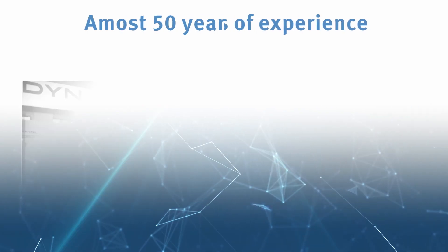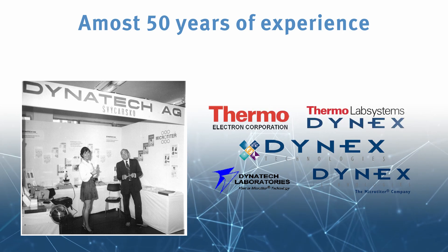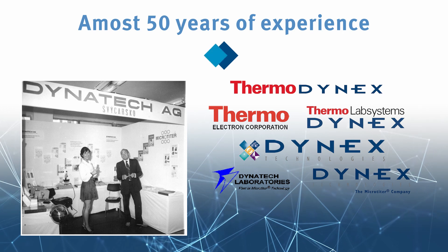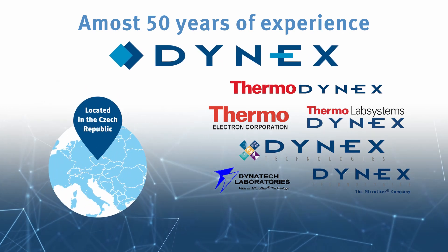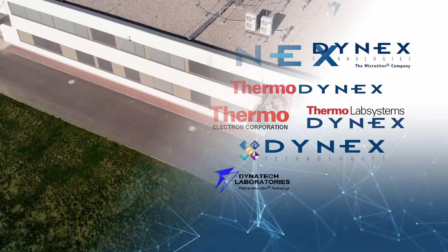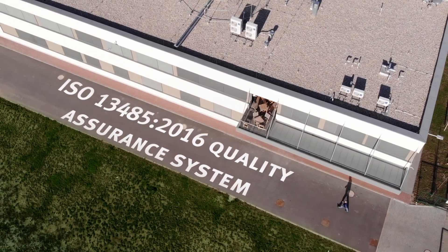Dynex was founded as a part of Dynatech USA and was a member of Thermoelectron for several years. Since 2002 we are an independent company with the headquarters in the Czech Republic, the heart of the European Union, with a team of more than 110 highly skilled and experienced professionals.